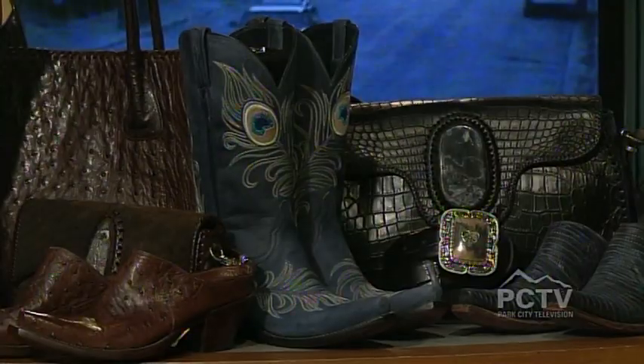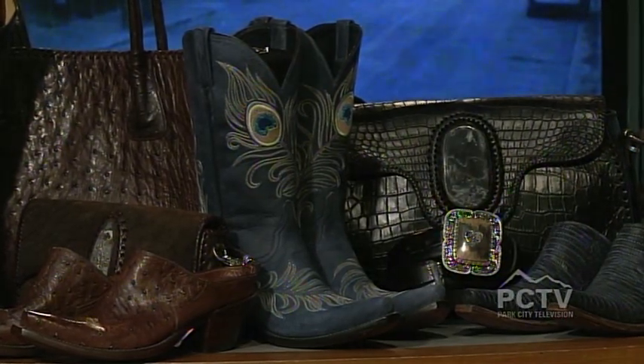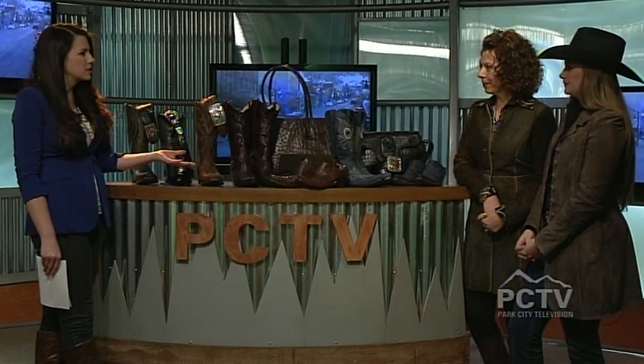I love how distinct and unique all of these are. Check out your website — one of my favorites was your chocolate and pink boot. I was a big fan of that, but these are just so beautiful. Describe for me the process that one goes through in deciding what best fits their personality or what they want for their custom boot.